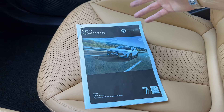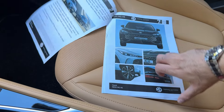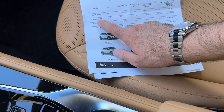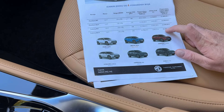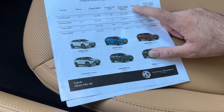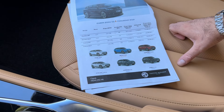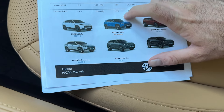Let me show you the pricing details. The Comfort trim with manual starts at 31,490 euros. Then you can go for Comfort with DCT, Luxury trim with manual, or Luxury trim with DCT — which is the configuration we have here — at 36,490 euros. These prices include the PPMV, which is the special CO2 tax here in Croatia. Regarding colors, these are the options available on the Croatian market.